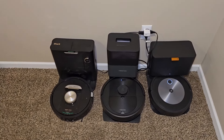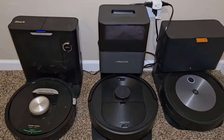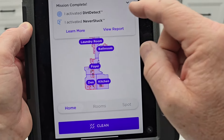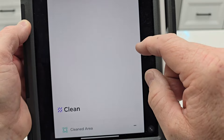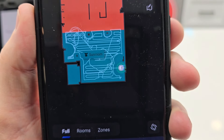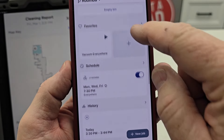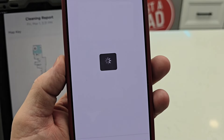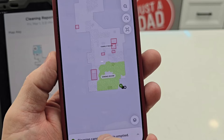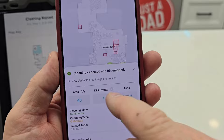So the Shark is all done. Let's take a look at the app — mission complete, one dirt detect activated, never stuck. It shows you where it cleaned. Here's the Roborock — it shows you exactly where it went. Now back to the Roomba, we go to history and there it is — just a green area showing where it cleaned. No obstacles or images to review; if it had taken a picture you would review it right here.